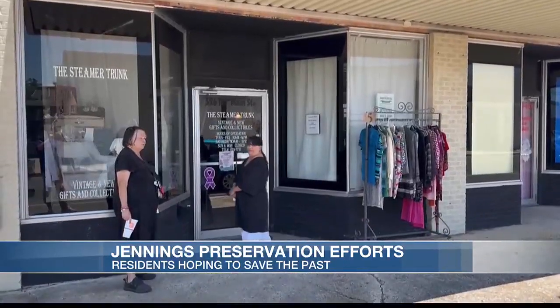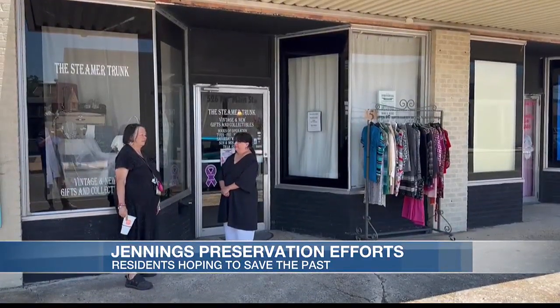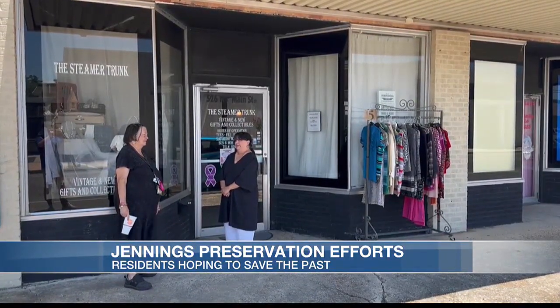Business owner Nova Barnes of Steamer Trunk in Jennings says preserving and enhancing the town will bring more people in. "I hope to see more of our buildings saved. We have lost a lot of buildings in our downtown area, primarily because of new builds or because of storms and things of that nature. However, having these buildings preserved, it's also good for the future."